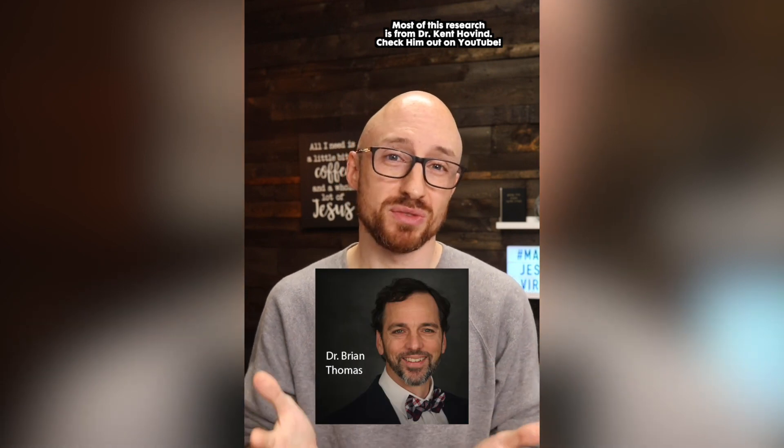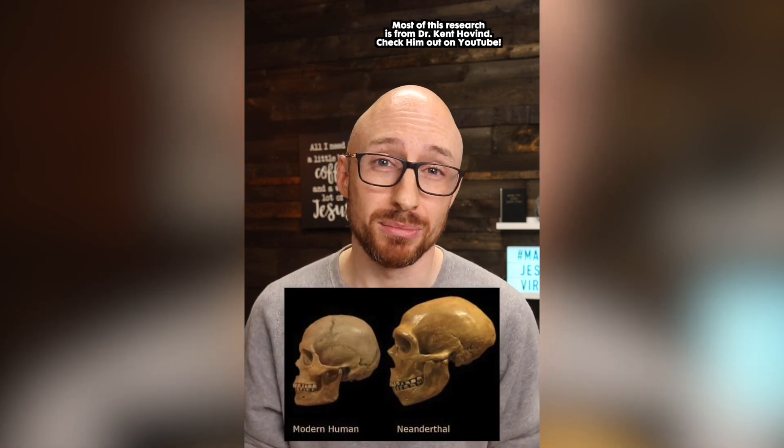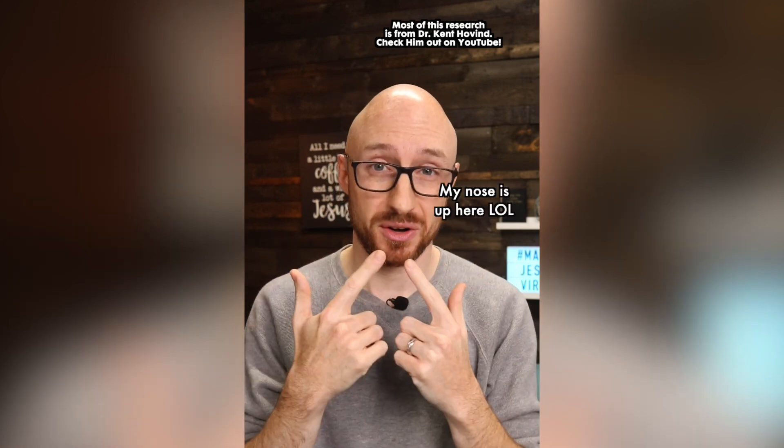Dr. Jack Cuso, who is both a dentist and an author, examined the skull of Rhodesia Man, a Neanderthal, and wrote that the skull and teeth had many features that suggest it was a normal human skull but exhibited extremely advanced age. This is interesting because Dr. Brian Thomas of the Institute of Creation Research notes that our frontal brow bone of our forehead continues to grow throughout our lifetime, just like our ears and our nose.